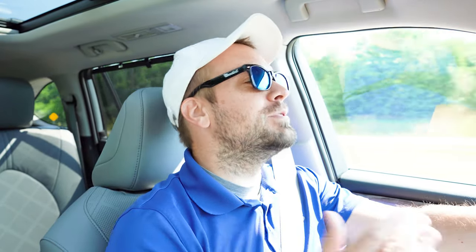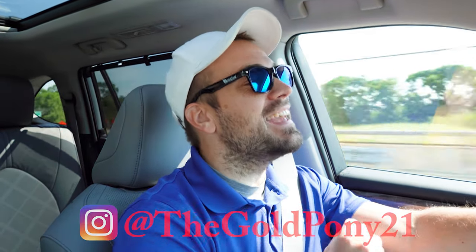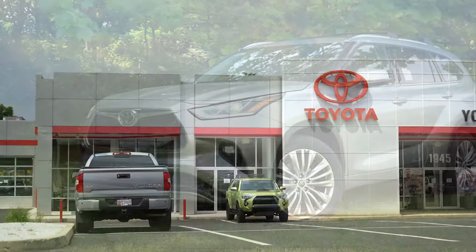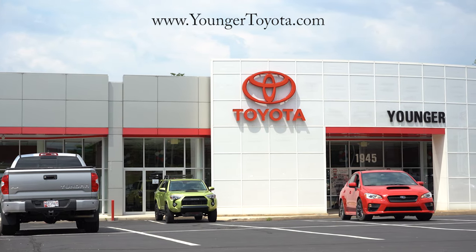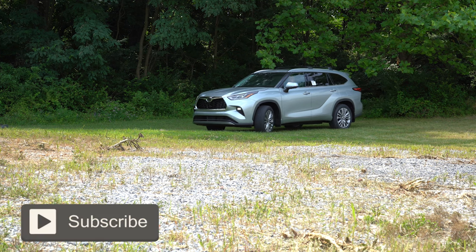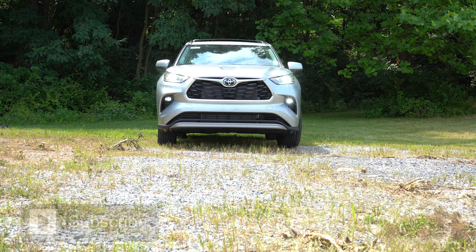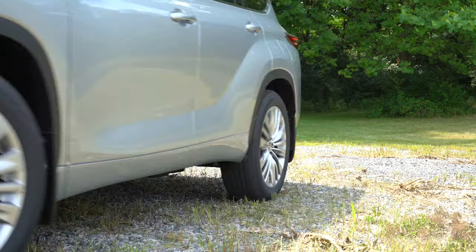Welcome back. I'm Bill Pony with new car, truck, and SUV reviews on YouTube, and today we are in the new 2022 Toyota Highlander Platinum courtesy of Younger Toyota in Hagerstown, Maryland. For more information on their inventory, check out the link in the description box below. This one gives you Lexus-like quality paired with Toyota's legendary reliability, and in this video we'll be testing everything from acceleration to braking, steering feel, ride quality, sound system, exhaust clip, and more.